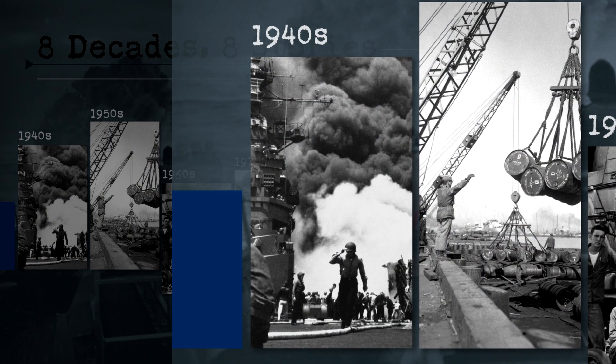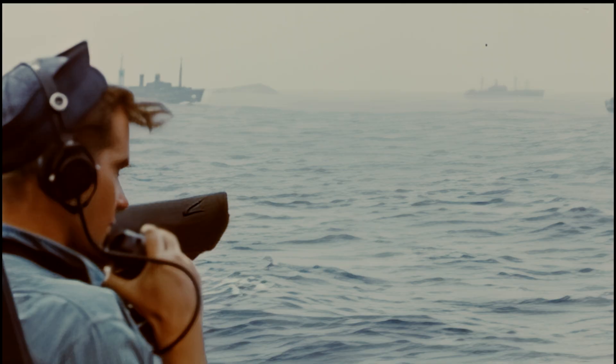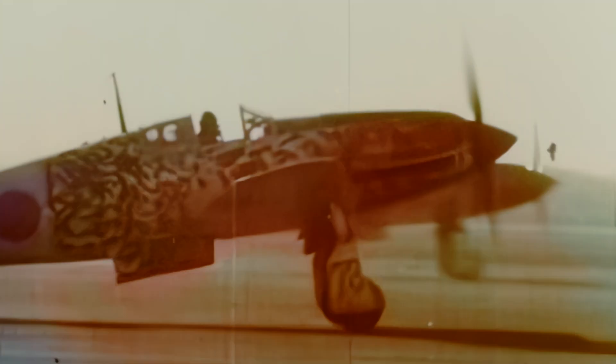In the Pacific theater of World War II, kamikaze planes were by far the most effective weapon against U.S. Navy ships. 34 ships were sunk after these attacks and nearly 5,000 sailors lost their lives. The Navy needed better tactics to defend against this threat.